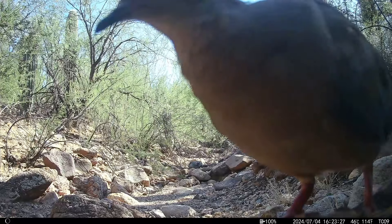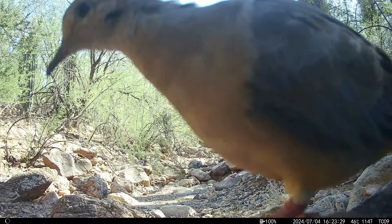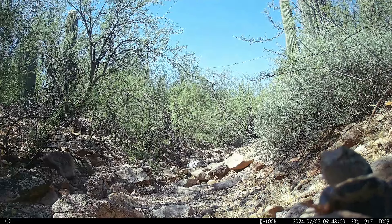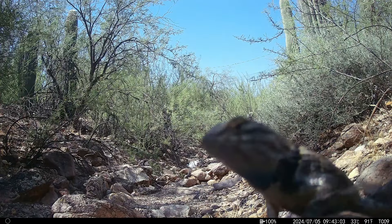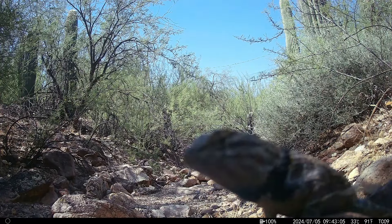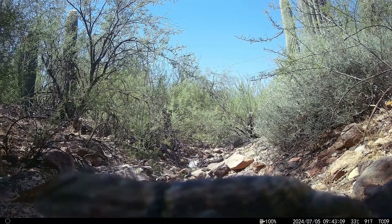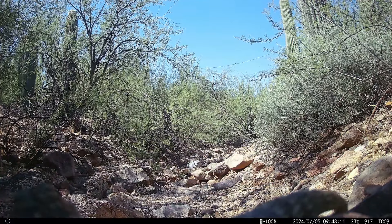If you look at the temperature on the lower right, you'll see that it gets pretty hot here in Tucson in July. It's 91 degrees at 9:43 in the morning when this lizard decides to come by and plop down in front of the camera for a nap.